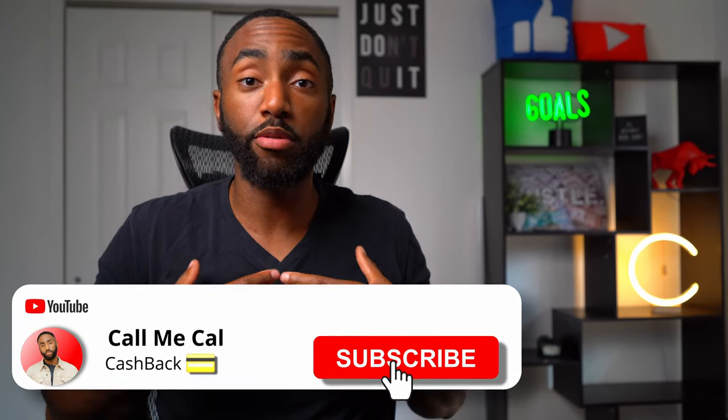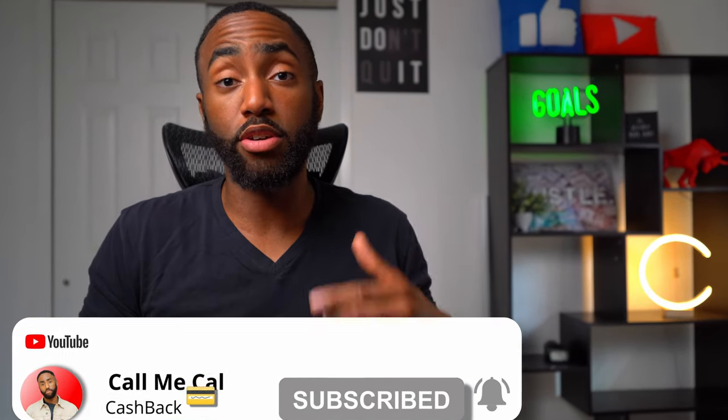Just call me Cal. I cover topics that save and earn you money, and I'm on a mission to earn you the most cash back. Today we're discussing how the Apple Card could be canceled and how you can avoid that fate. If you like no annual fee cash back cards as much as I do, please like and subscribe to see more videos like this one.